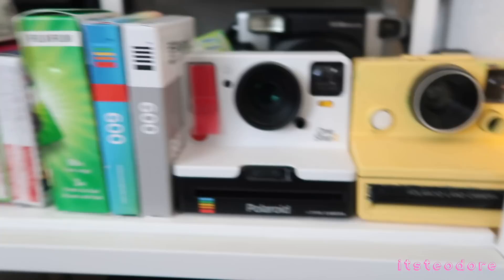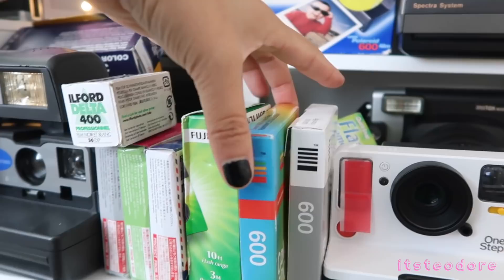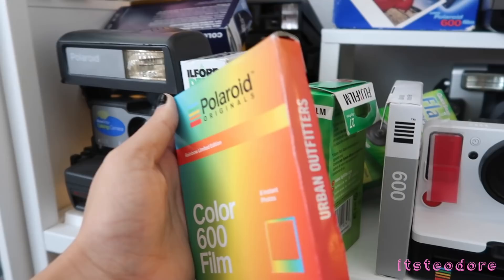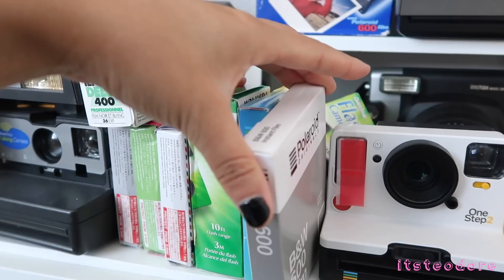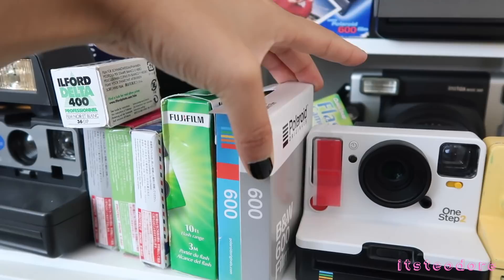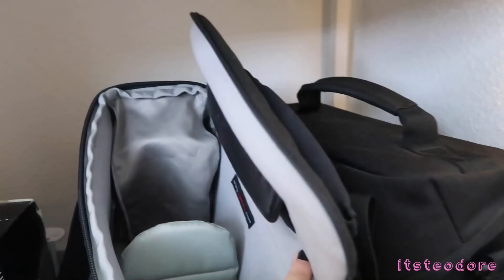This is another disposable camera. This is Polaroid Originals 600 film — this is the rainbow frame film, a collaboration with Urban Outfitters. I don't think they sell this one anymore. This is Polaroid Originals black and white film. I'm really hesitant about black and white instant film for some reason, but I'll use it sometime. These are just my two camera bags.